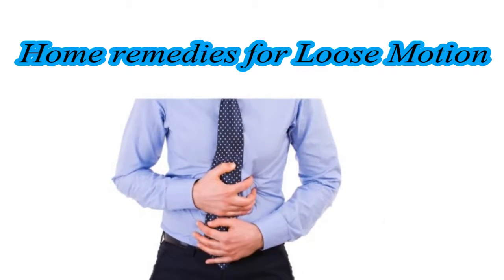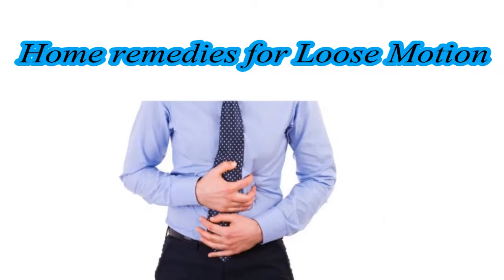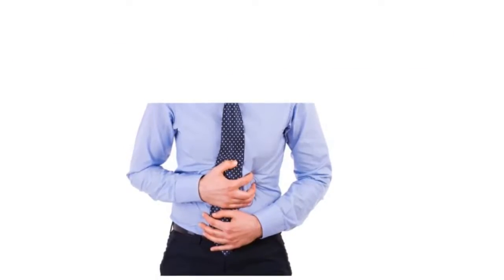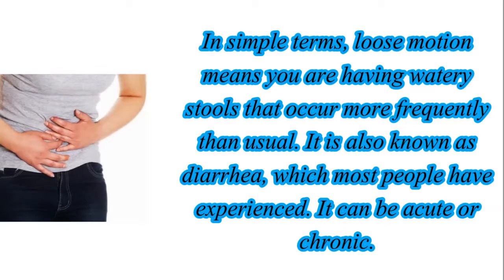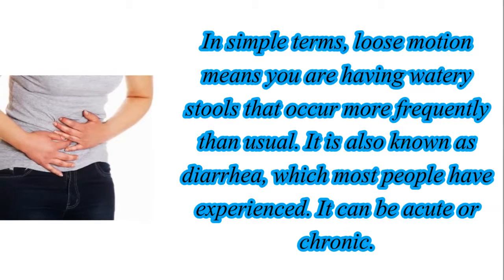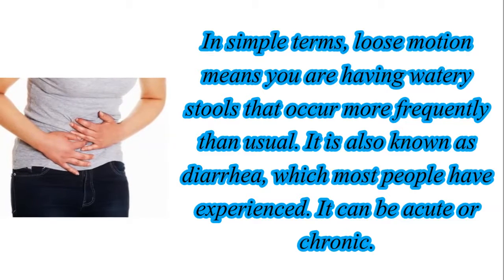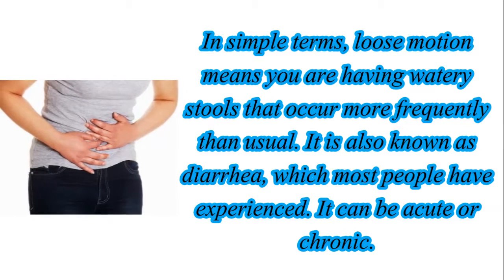Hello friends, welcome to my YouTube channel. In this video we will see home remedies for loose motion. In simple terms, loose motion means you are having watery stools that occur more frequently than usual. It is also known as diarrhea, which most people have experienced. It can be acute or chronic.